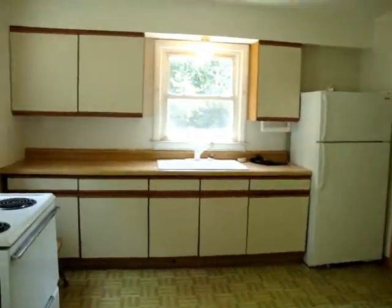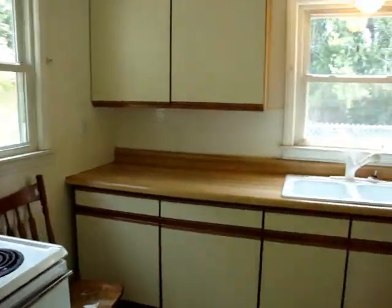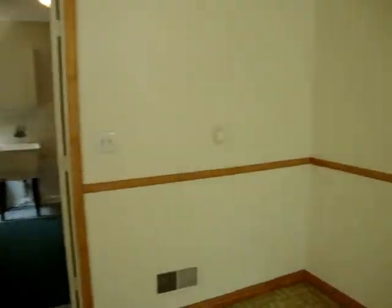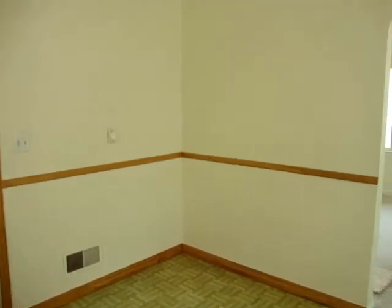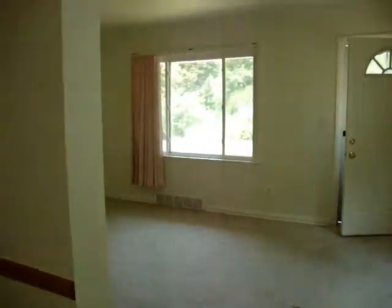And we move right into the kitchen. Notice the refrigerator and stove — they do stay with the home. There's plenty of space for a kitchen table. Very nice eating kitchen.